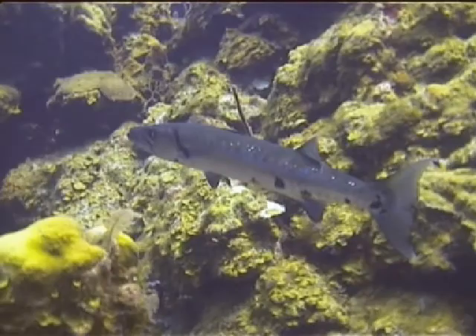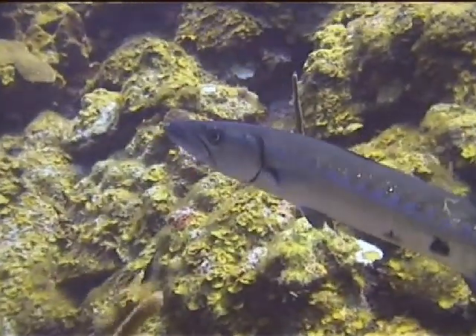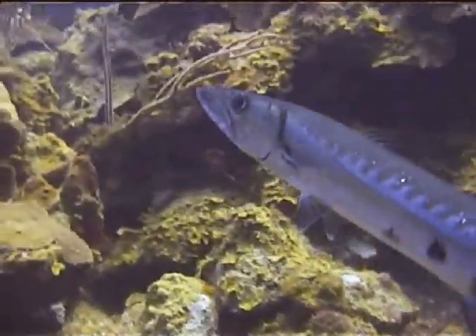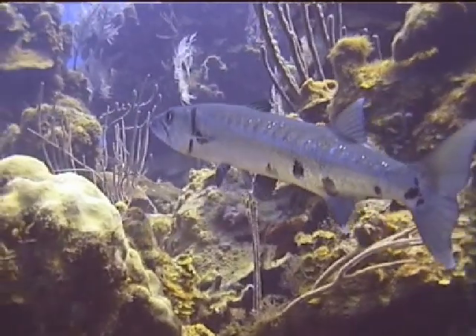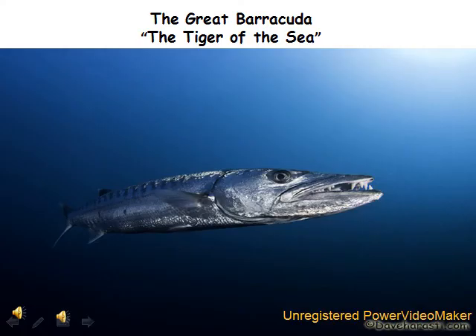Hi, I am Cameron, and I'm Sean, and this is our Barracuda Project. The Great Barracuda, the tiger of the sea.